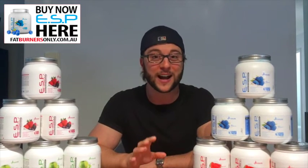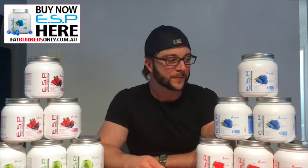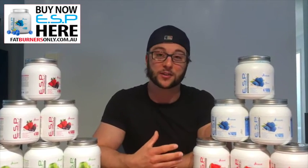If you haven't tried ESP before, there are some warnings — it is the strongest pre-workout that you will ever try. The stimulant level is amazing, and the ingredients they use are out of this world. It'll get you focused and dialed in, and the stim level is also fantastic for fat loss.